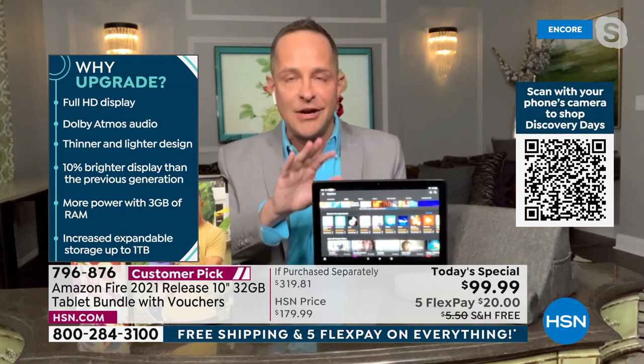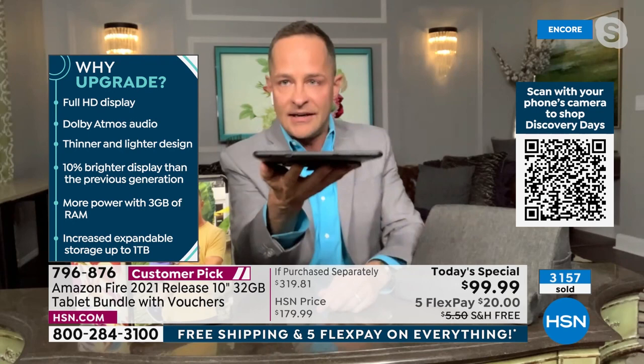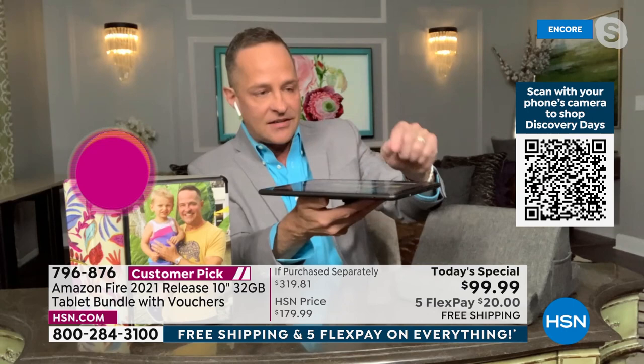There's a headphone jack for earbuds and Bluetooth is built in for wireless earbuds too. It's a thinner, lighter design — sliver thin, about a 12-hour battery, and 10% brighter than the previous generation. Aaron's son literally uses this tablet; the only difference from the kids edition is a different bumper around it. This still has all the parental controls built in.